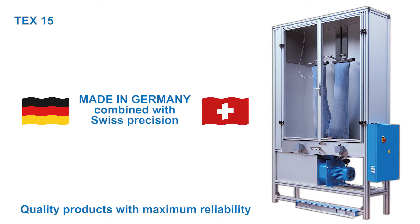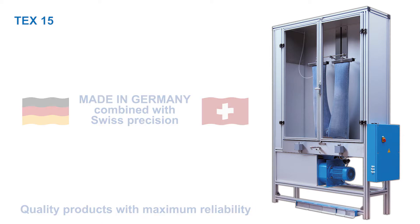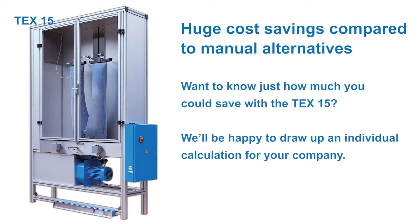Our products offer you the highest quality and reliability. They combine made-in-Germany quality with Swiss precision. With the TEX15 you can enjoy huge savings compared to manual alternatives. To find out just how much your company could save, let us know your laundry amount and we'll draw up an individual calculation for you.